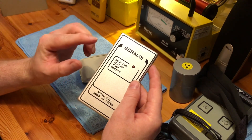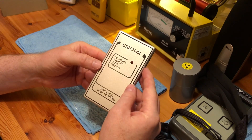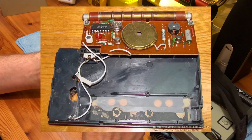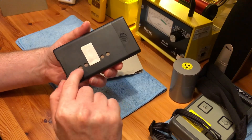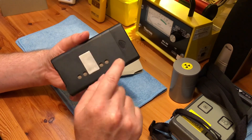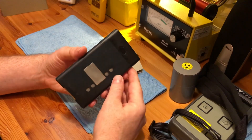In Russia this was sold as the Electronica and was no different. There is a single SBM-20 tube in this, and as you can see with the holes drilled in the case it will also detect beta radiation. The case is not thick anyway, so beta radiation would have got through here no problem at all.